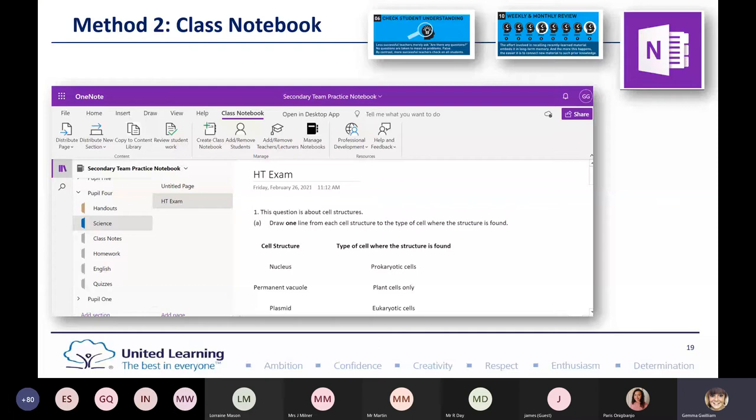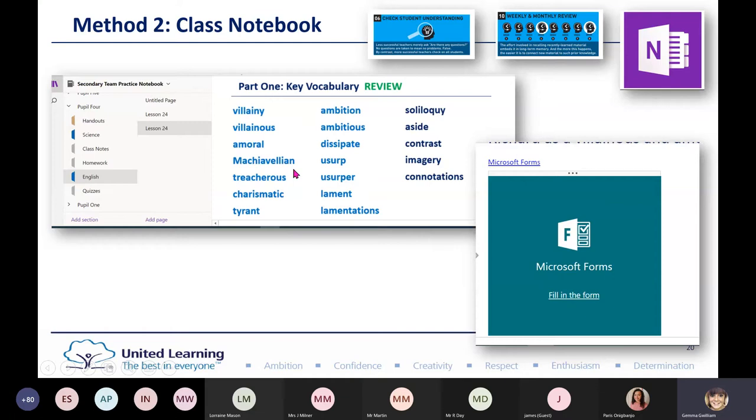Within each student's section I was able to drop in the questions, then click 'Review Student Work' and instantly go to their direct page to check understanding. Similarly, you can use it for weekly and monthly reviews by putting in your vocabulary. I put vocabulary into an English notebook, and children checked their understanding with a form embedded into the notebook, so I could instantly collect that information.